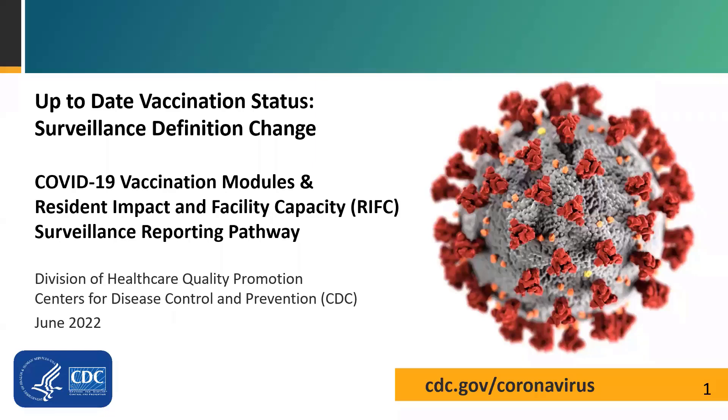Welcome to the training session on reviewing the surveillance definition change for up-to-date vaccination status. My name is Elizabeth Collisle, and I work with the Division of Healthcare Quality Promotion at CDC. I will be presenting information today, along with my colleagues Molly Stylens and Hannah Reeses.